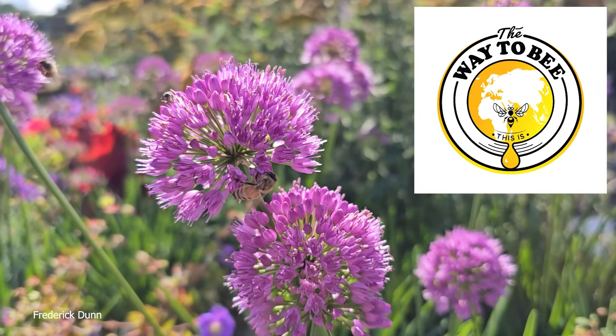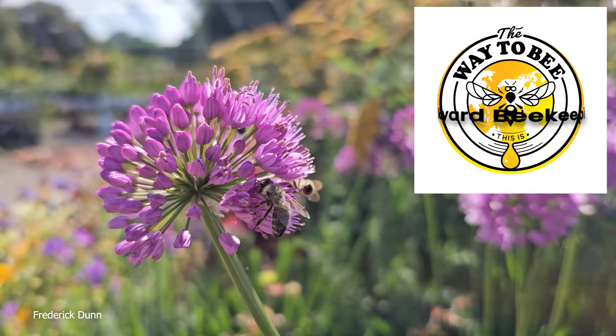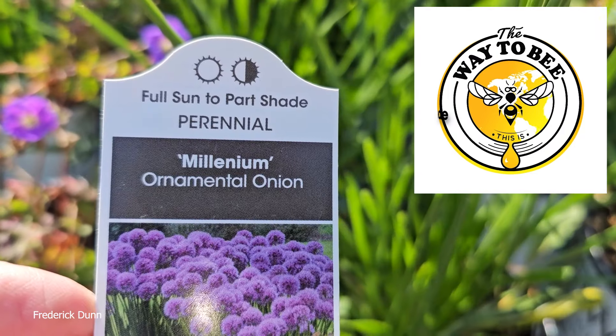Hello and welcome. I'm Frederick Dunn and this is The Way to Be. It's August in the state of Pennsylvania and I drove to the neighboring town, Harbor Creek, Pennsylvania, to the Garden Center — Stan's Garden Center.